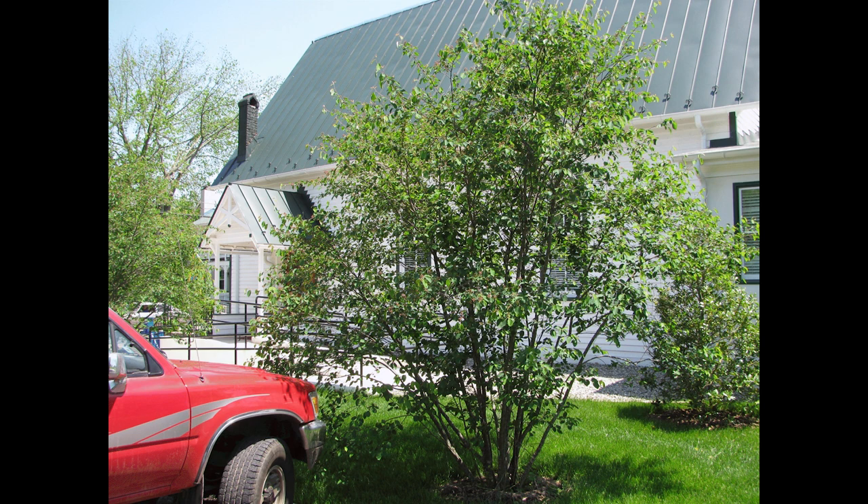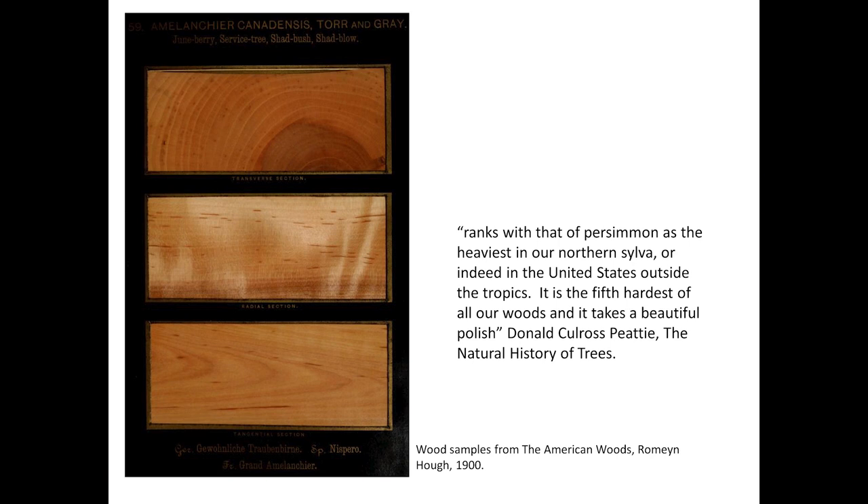Generally speaking, Amelanchiers grow as shrubs or small trees, although Amelanchier arborea and A. laevis can reach more than 40 feet in height. Naturalist Donald Kull Ross Petey says that the wood of Amelanchier laevis ranks with that of persimmon as the heaviest in our northern silva, or indeed in the United States outside the tropics.